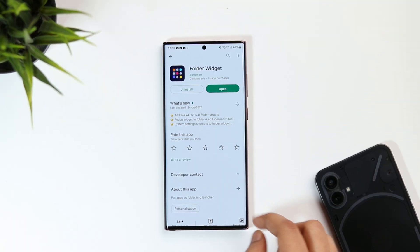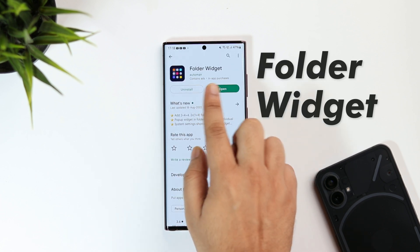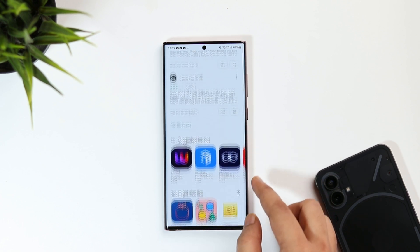First things first, head to the Play Store and search for an application called Folder Widget. It is absolutely free, and I will also drop a direct link in the description below.